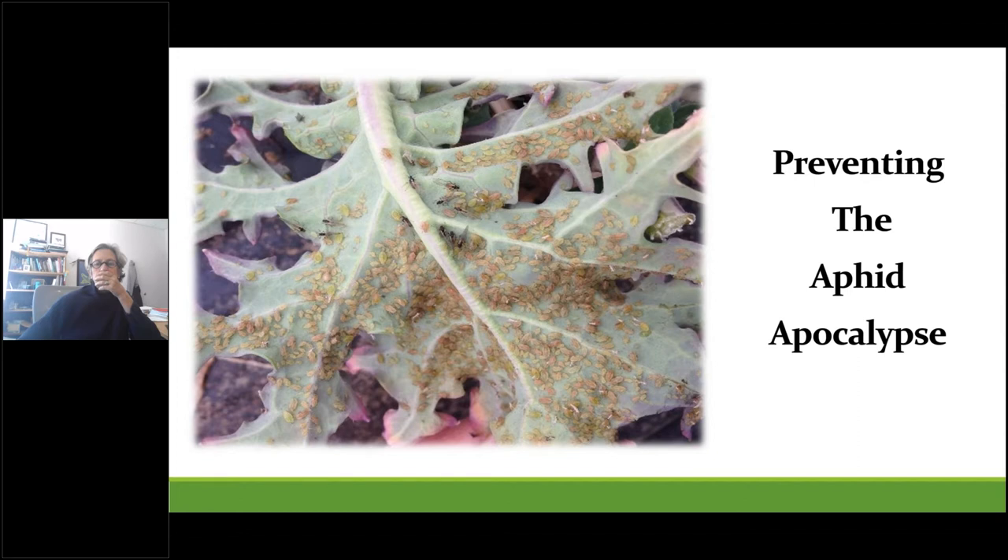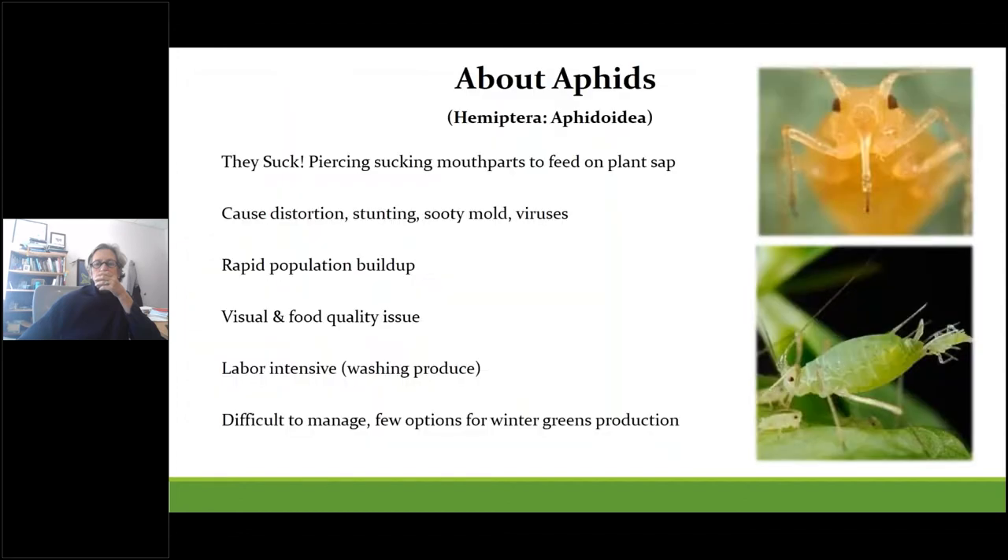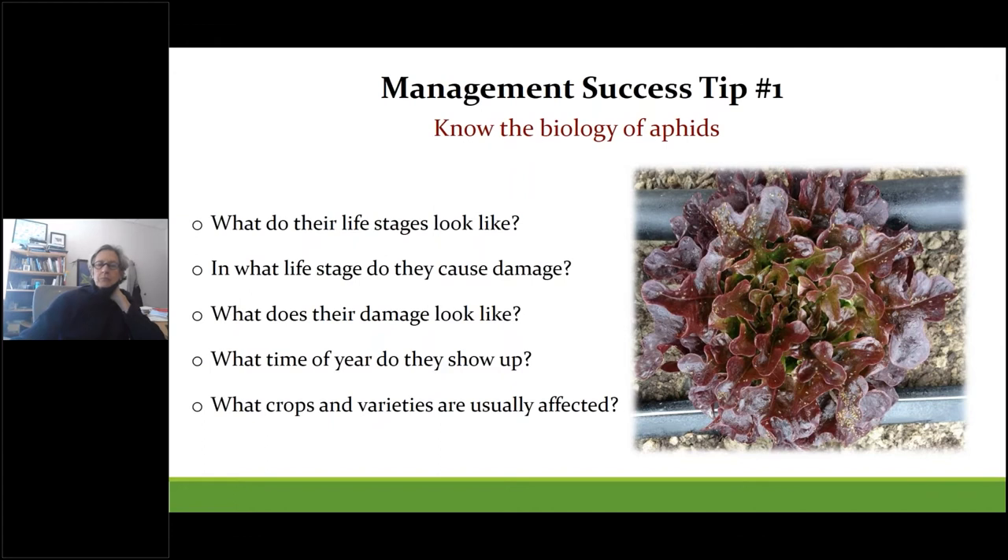A little bit about aphids in general: they're soft-bodied bugs that have piercing-sucking mouthparts they use to feed on sap. As a result, they cause distortions, stunting, and they can transmit viruses. Their sticky honeydew excretions can cause mold growth. They can have extremely high population growth rates, which creates management challenges. Washing them from produce is often labor intensive, and there are really few options organically or biologically to combat them during an already challenging time of year.